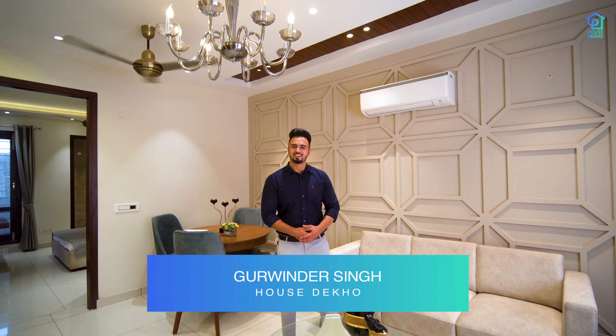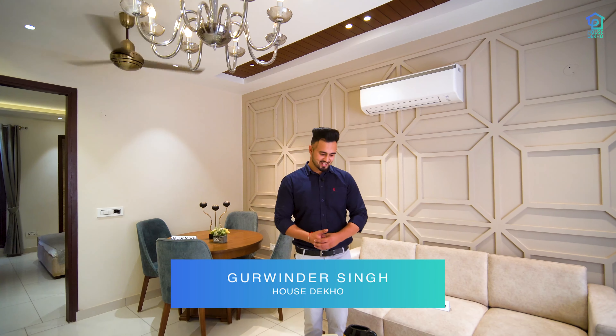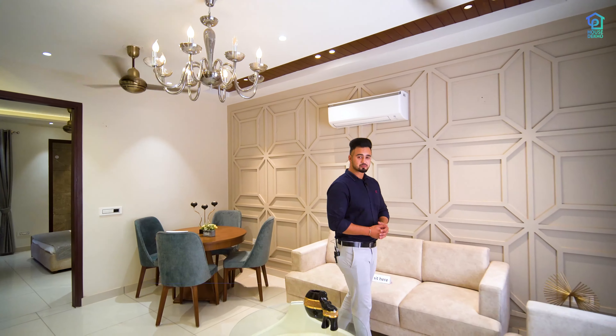Good morning, YouTube family. Welcome to our house. Today we are going to show you affordable homes.